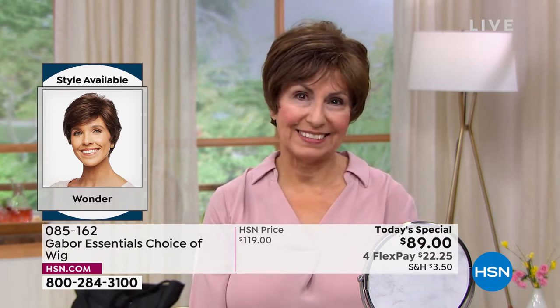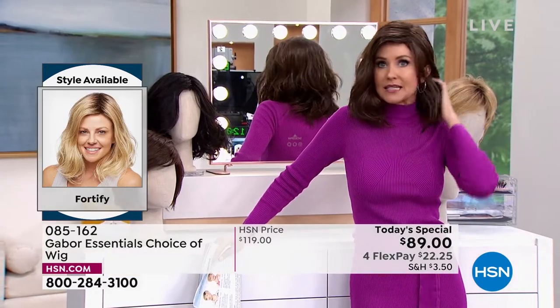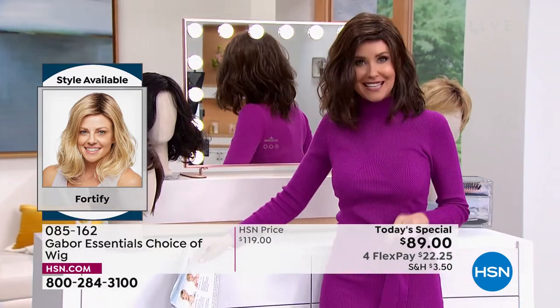Those highlights came with her Gabor wig. Any size — it doesn't matter what size your head. These are adjustable, they're breathable, they stay in this perfect style, but you can heat style them if you like.